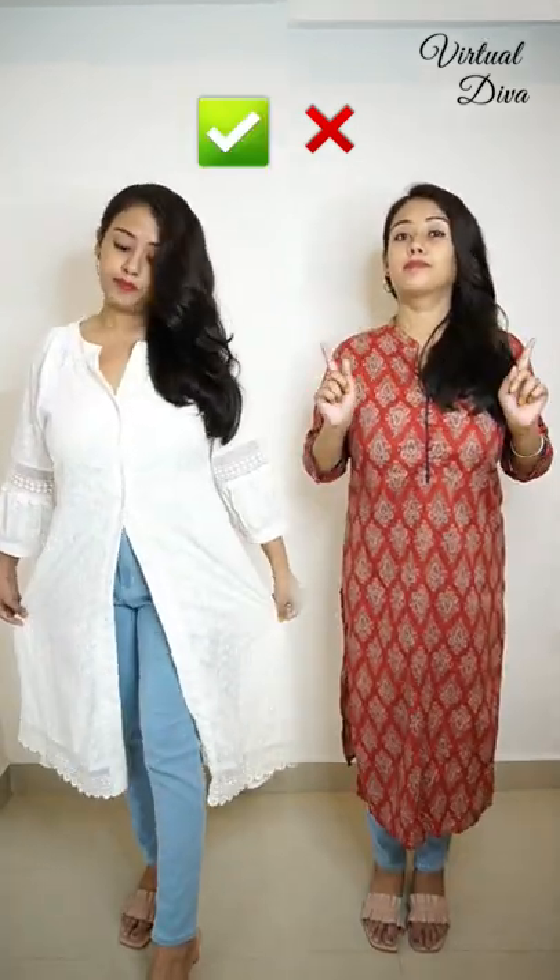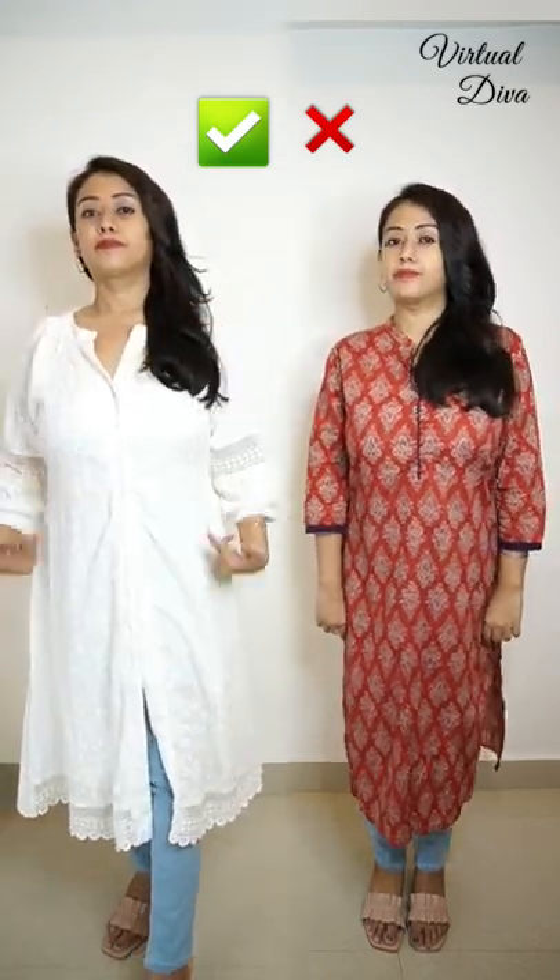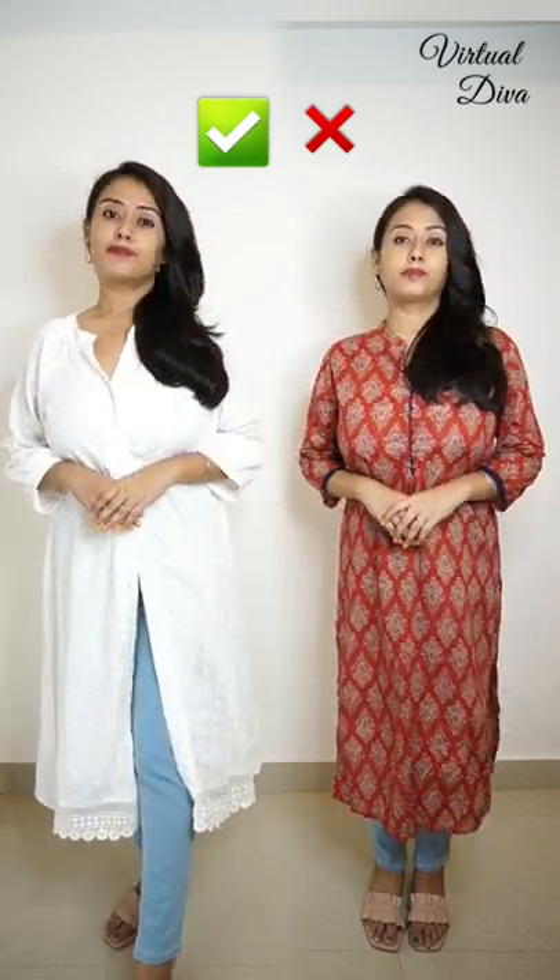And secondly, instead of high neck long kurtis, try to wear front slit kurtis with a slightly deep V-neck with your favorite jeans. And you can get the visually elongated smart look.